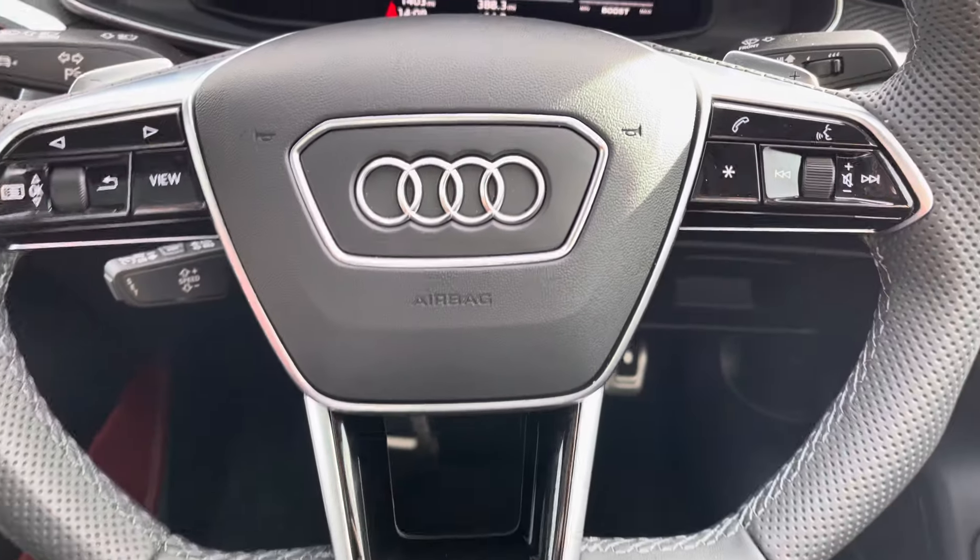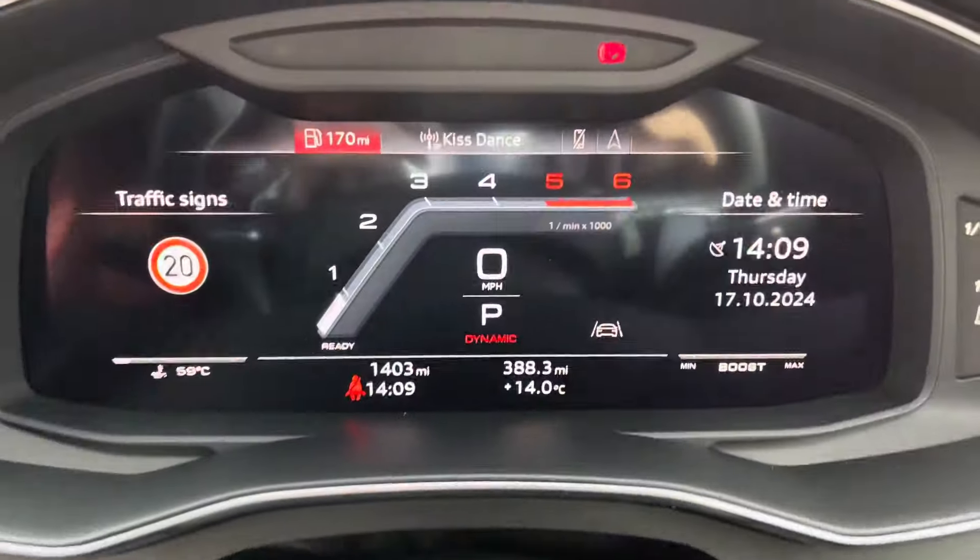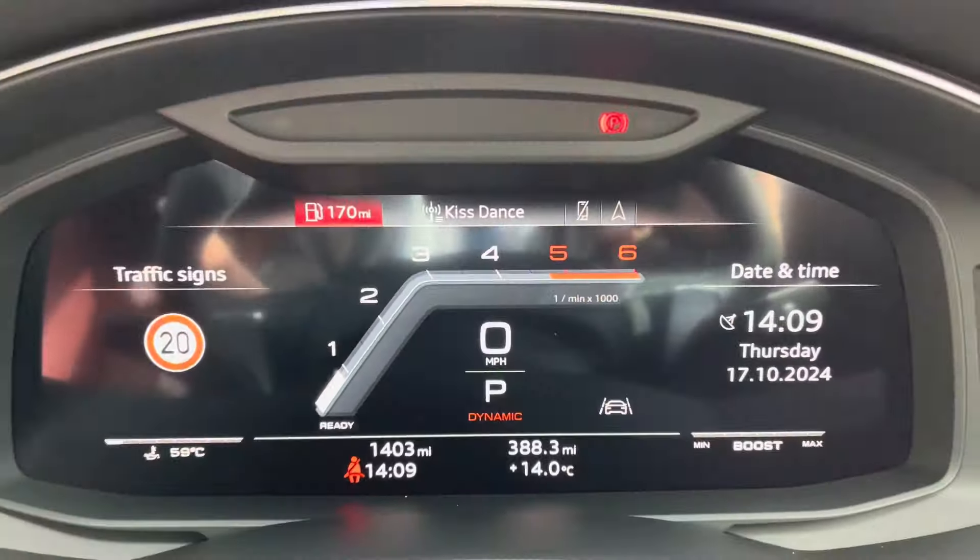We've also got the Bang & Olufsen sound system, which sounds fantastic throughout this vehicle. Full electric windows, as well as electrically adjustable heated mirrors. Memory function for the front seats as well, which is perfect if there's more than one driver. Onto your leather multifunctional steering wheel — on the left hand side you've got display controls, on the right you've got your Bluetooth and audio. You've also got cruise control located behind the steering wheel there as well.